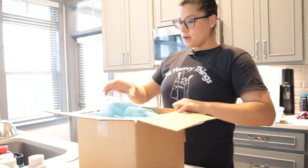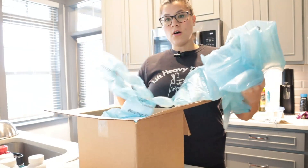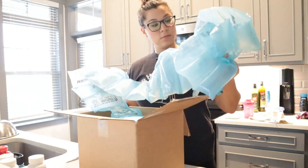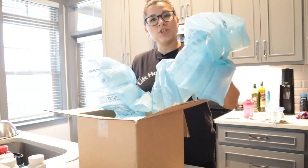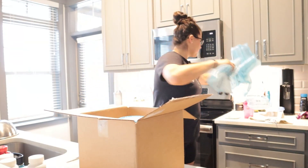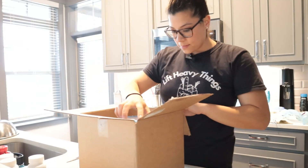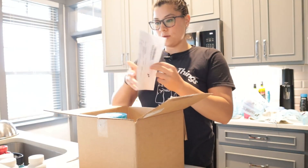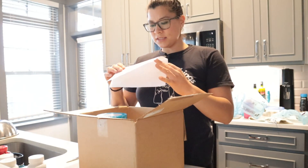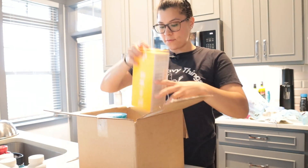Pop it right open. All the supplements come very cushioned in the box. This is my packing slip. Normally they write you a nice little note, but apparently not today. Let's see what we got.